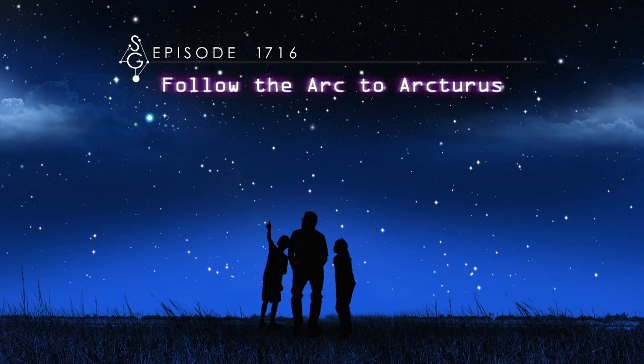Follow the arc to Arcturus. Hey there, stargazers. I'm Dean Regas, astronomer from the Cincinnati Observatory. And I'm James Albury, director of the Kika Silva Plot Planetarium in Gainesville, Florida. We're here to help you find your way around the sky.